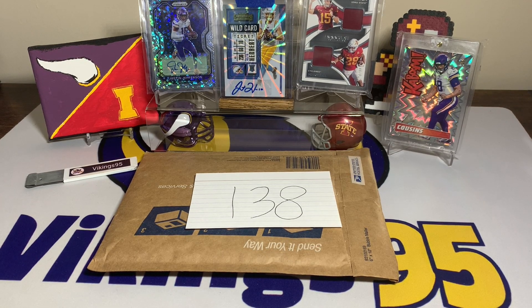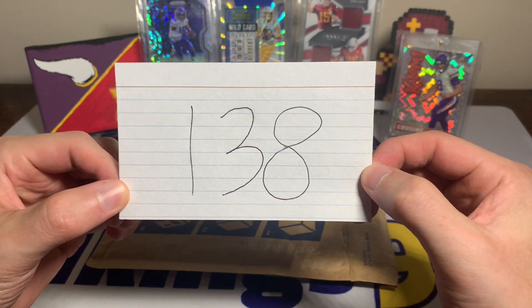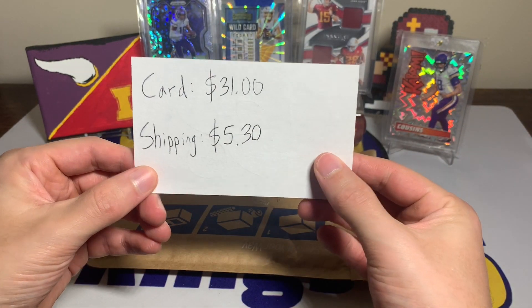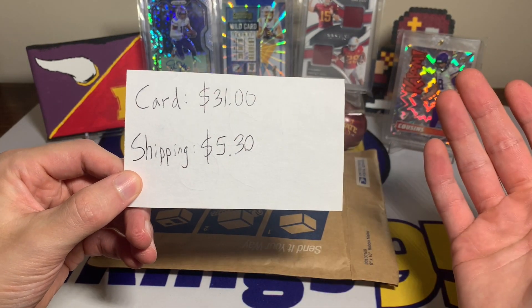What's going on YouTube, happy Saturday everybody — it's vikings95 here and we have episode 138 of eBay football card of the week. 138 weeks into this series blows me away. This one was a little bit more expensive but it was a pretty cool card, something I don't normally see, and I thought it'd be a pretty fun buy for this series.